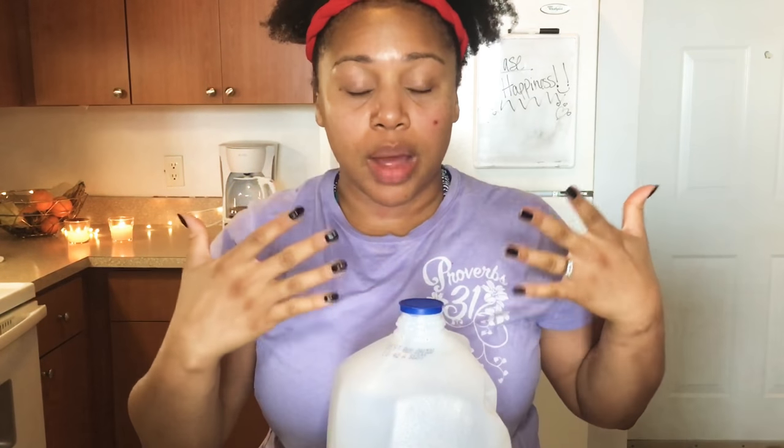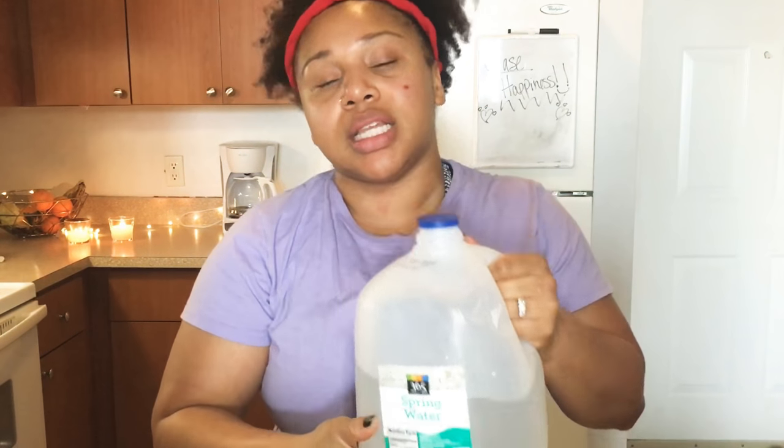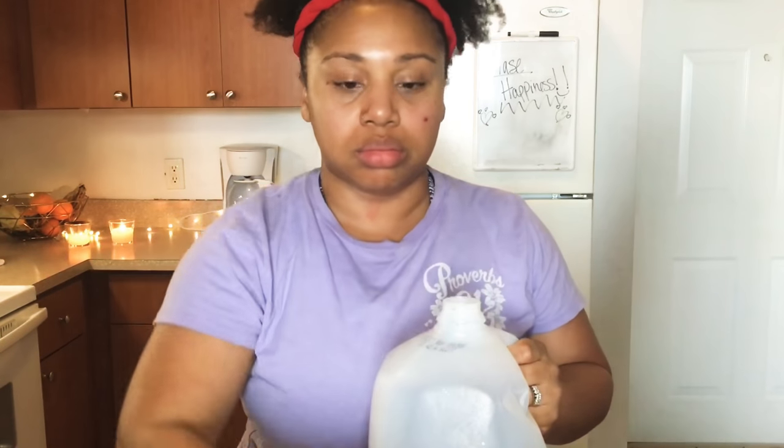The fourth thing is to be obsessively, compulsively drinking water. You are not going to be able to heal your face with just acne products — you have to heal it from the inside out. I suggest you drink half your body weight in ounces. For example, if you are 100 pounds, divide that by two and drink 50 ounces of water a day. So drink up.